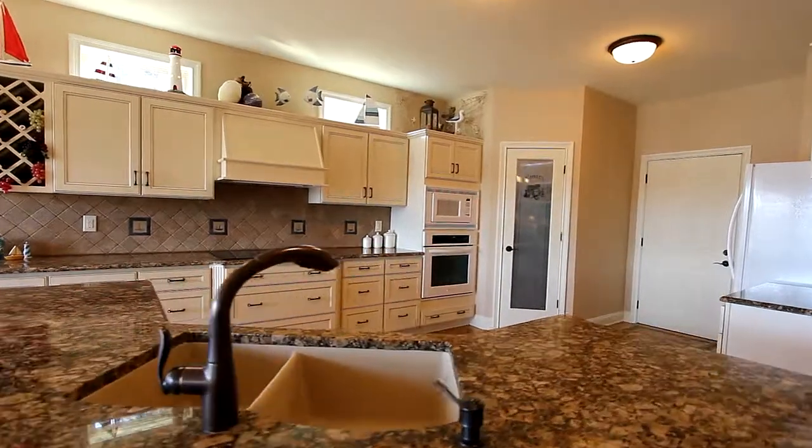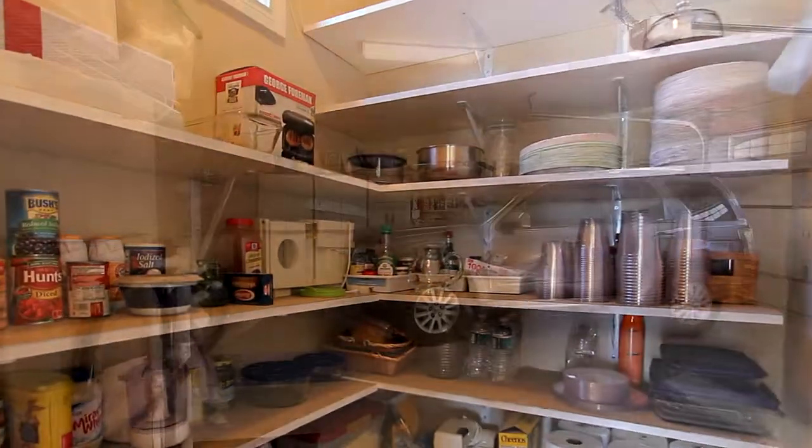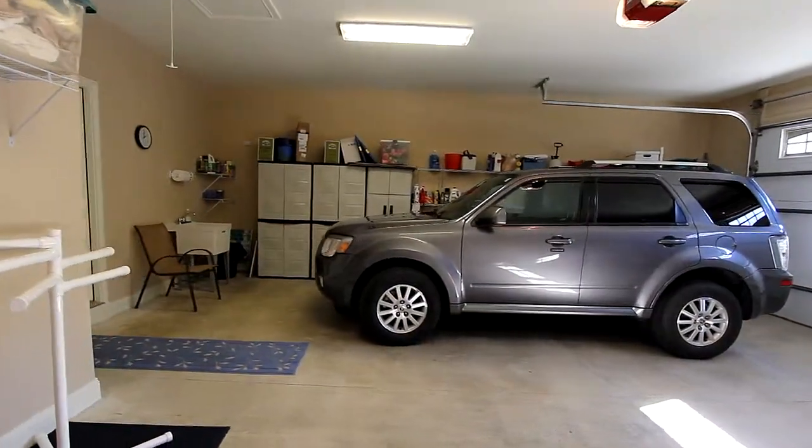The kitchen features granite countertops, a double dishwasher, and an induction cooktop with a custom hood. And you'll appreciate the walk-in pantry. Everything is just a short step from you.